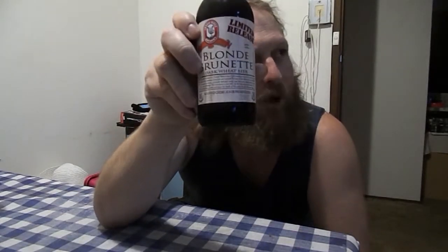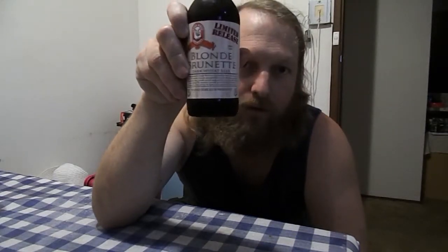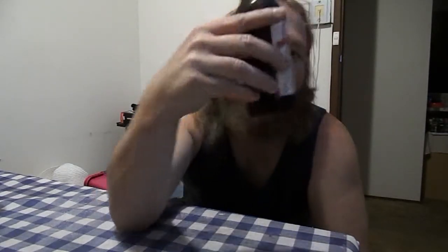YouTube, beer day number 345, and here comes my little pixie dog. What's today's beer? Today's beer is — blonde or blondie? Blonde and brunette. Yes, blonde brunette. Alright, it's a dark wheat beer.